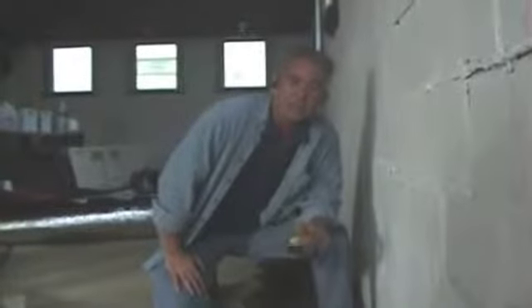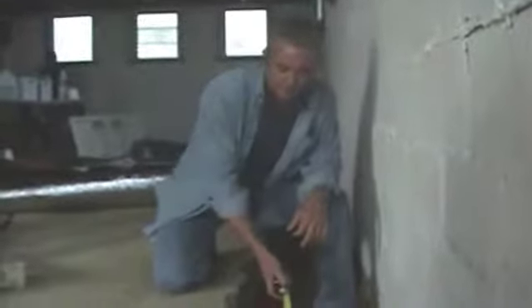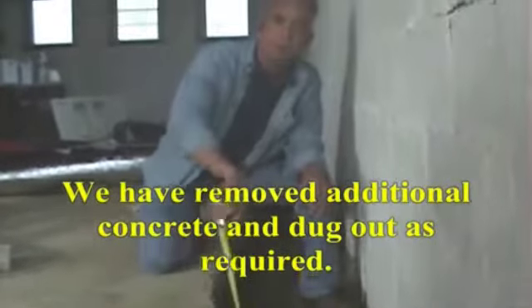Whenever I do estimates, there's a common question that comes up: what dimensions are the trench? The conditions on the job determine the dimension of the trench. The trench has got to be up to 10 inches wide from the footer and it's got to be down to the bottom of the footer.